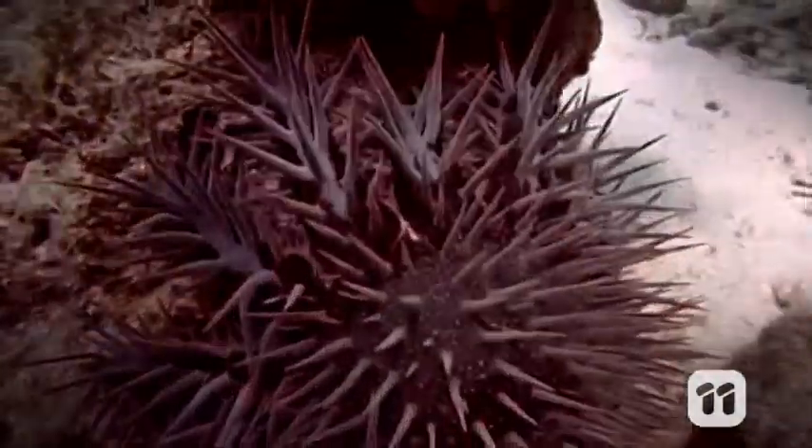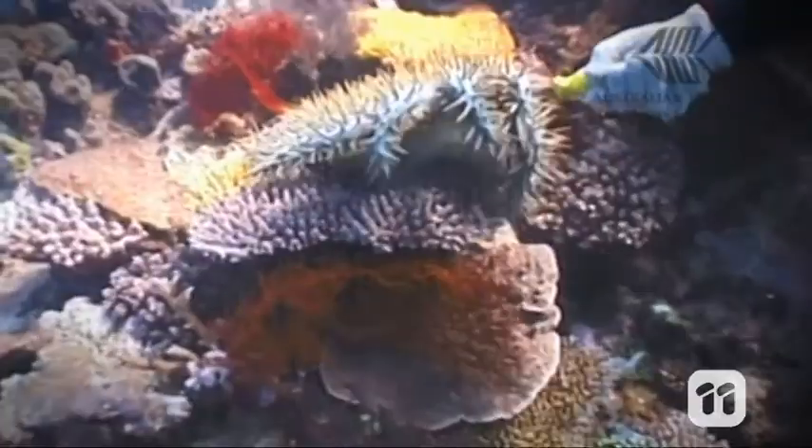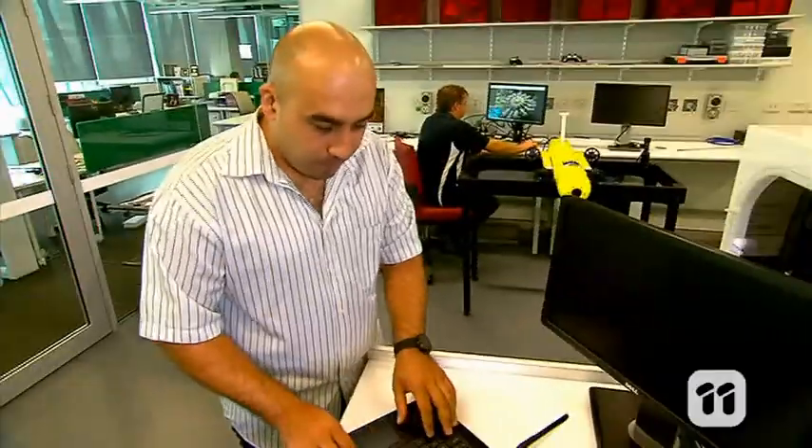In fact, it is thought the crown-of-thorns starfish is responsible for over half the loss of coral on the Great Barrier Reef. And with very few natural predators, a new way of eradicating the starfish has to be developed.